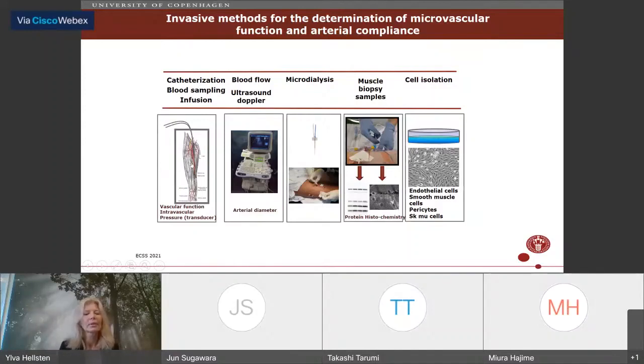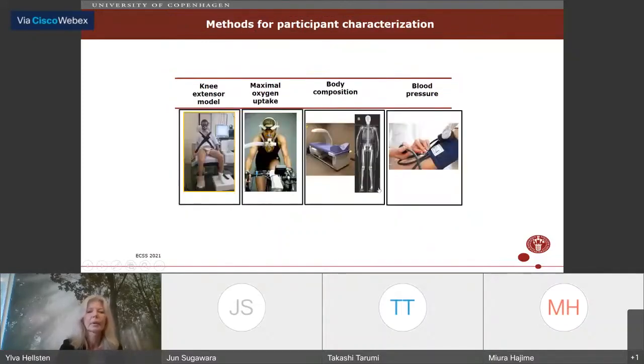To see what vasoactive compounds are formed in the muscle, we use microdialysis — also intravascularly in the femoral artery and vein for short-lived compounds. We take muscle biopsy samples to examine proteins relevant to vascular function or enzymes that produce vasoactive compounds. We also use these muscle biopsies to isolate and culture vascular cells to investigate further mechanisms. Subject characterization includes direct VO2 max, body composition by DEXA scan, and blood pressure measurements. We commonly use the knee extensor model when applying exercise.